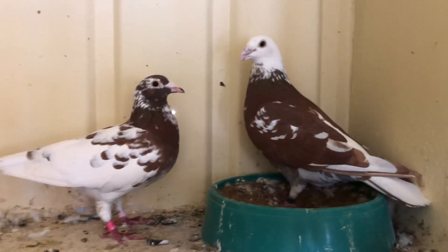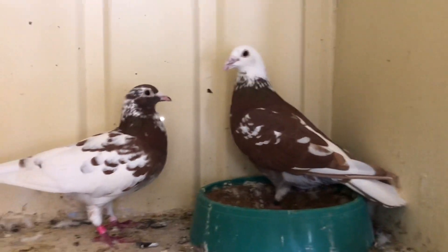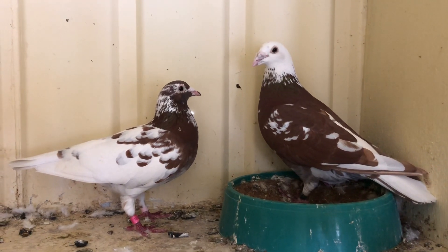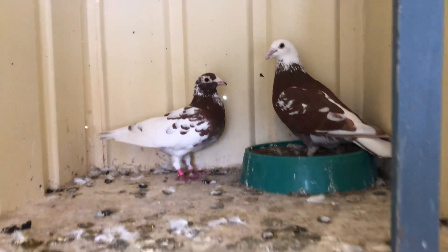This year we'll try, and hopefully we'll be able to get one or two like him. If we do, that would be really, really good, but you know it's never the same. Now I'll show you another pair that my friend's breeding.